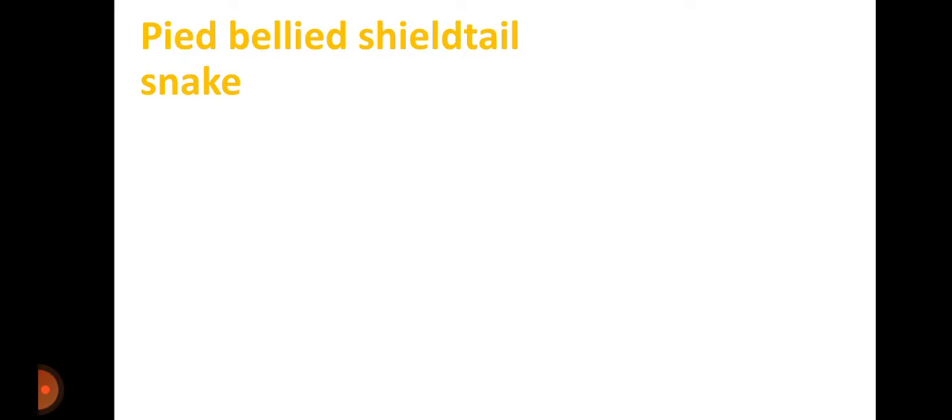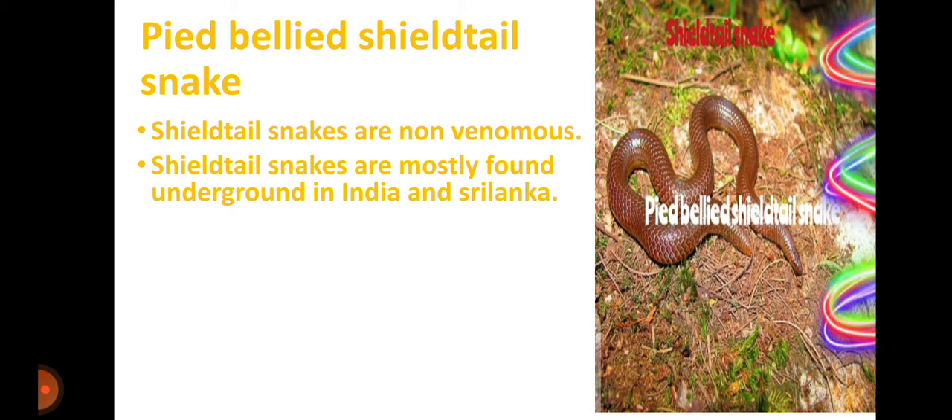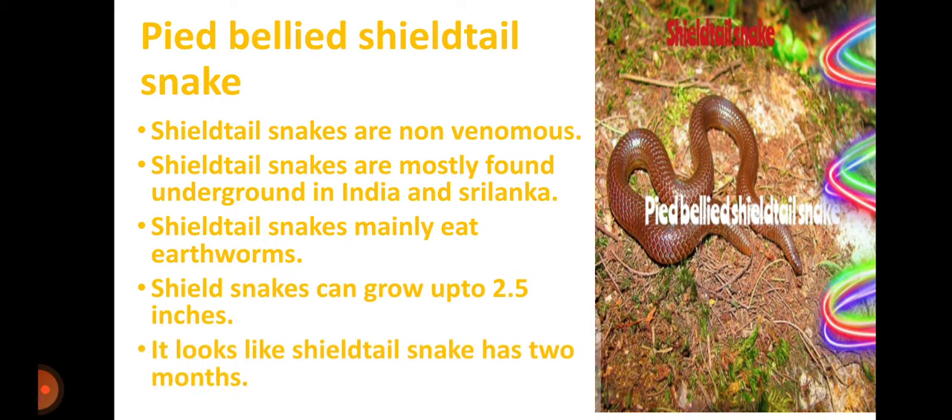Pied-bellied Shield-tailed Snake. Shield-tailed snakes are non-venomous and are mostly found underground in India and Sri Lanka. They mainly eat earthworms and can grow up to 2.5 inches long. It looks like the shield-tailed snake has two mouths.